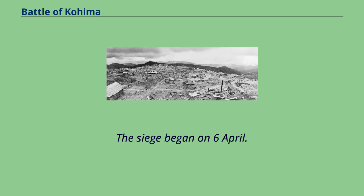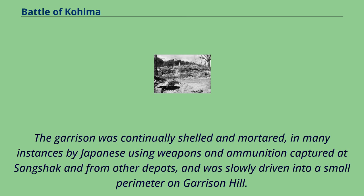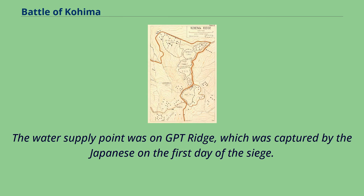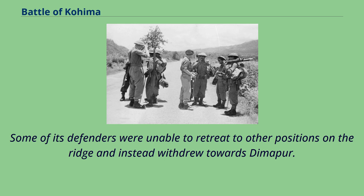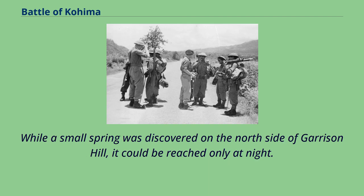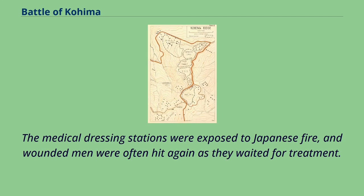The garrison numbered about 2,500, of which about 1,000 were non-combatants, and was commanded by Colonel Hugh Richards, who had served formerly with the Chindits. The siege began on 6 April. The garrison was continually shelled and mortared, in many instances by Japanese using weapons and ammunition captured at Sangshak and from other depots, and was slowly driven into a small perimeter on Garrison Hill. They had artillery support from the main body of 161st Brigade, who were themselves cut off two miles away at Jotsoma, but, as at Sangshak, they were very short of drinking water. The water supply point was on GPT Ridge, which was captured by the Japanese on the first day of the siege. Canvas water tanks on FSD and at the Indian General Hospital had neither been filled nor dug in to protect them from fire.